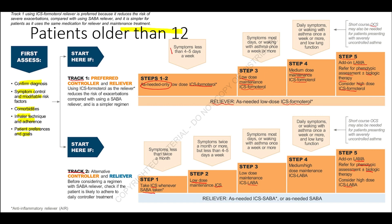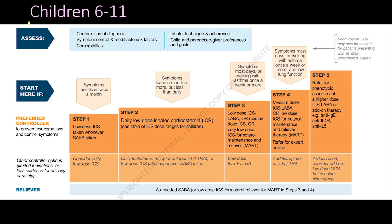Regarding treatment tracks for children aged 6 to 11 years: in Step 1, low-dose inhaled corticosteroid is taken whenever SABA is taken, or daily low-dose ICS alone may be used; the reliever is as-needed SABA. In Step 2, low-dose ICS is used as daily maintenance. Other options include daily leukotriene receptor antagonist or low-dose ICS taken with SABA. The reliever remains as-needed SABA.